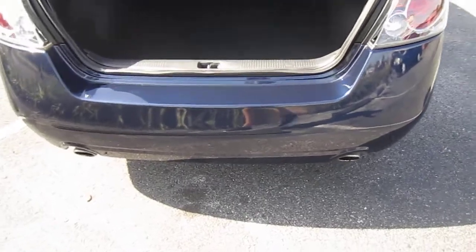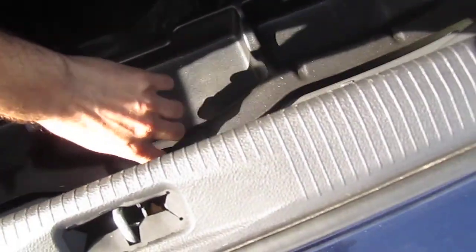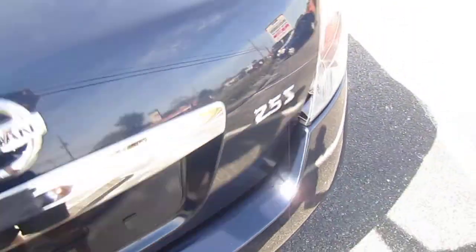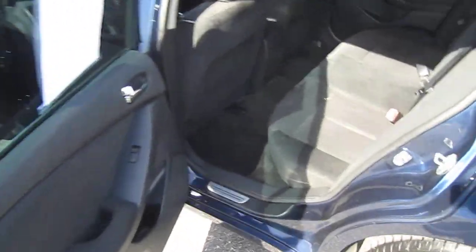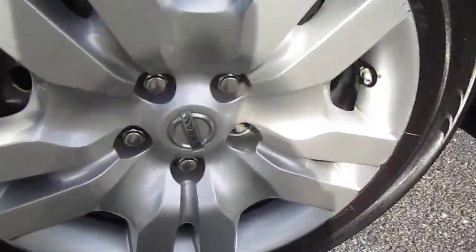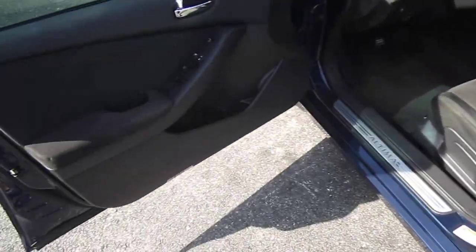Dual exhaust tips — a nice feature on a four-cylinder. For the trunk area, we have our standard fare with the spare tire underneath. That's how you fold the rear seats down from the trunk. We have our chrome fascia, which was a very popular thing for the 2010 to 2015 generation of vehicles. Looking into the wheel, we do have four-wheel disc brakes, so you have good stopping power available.